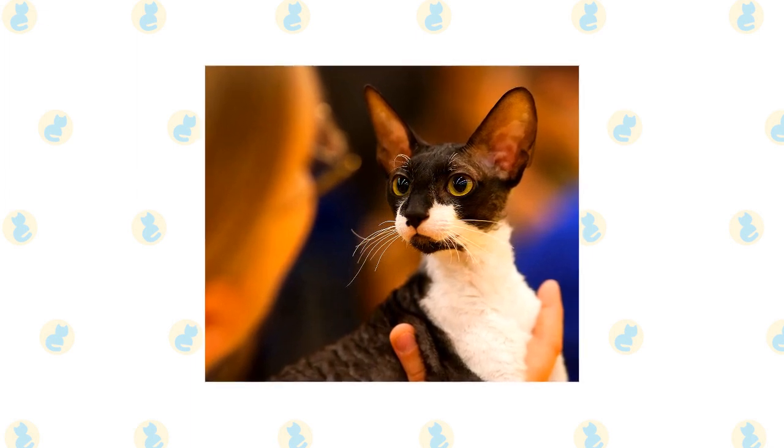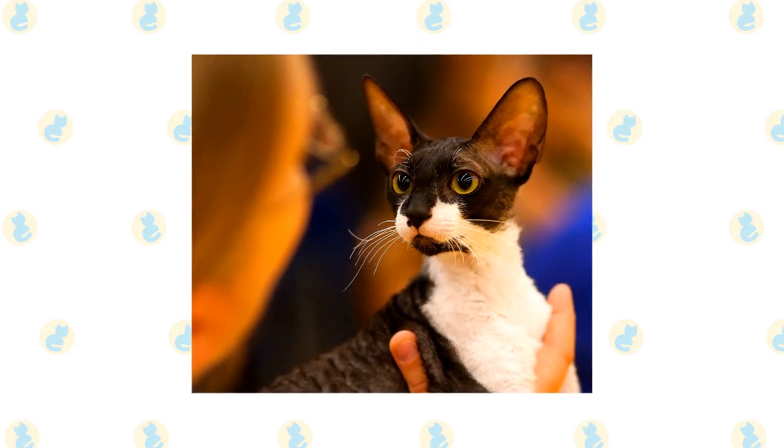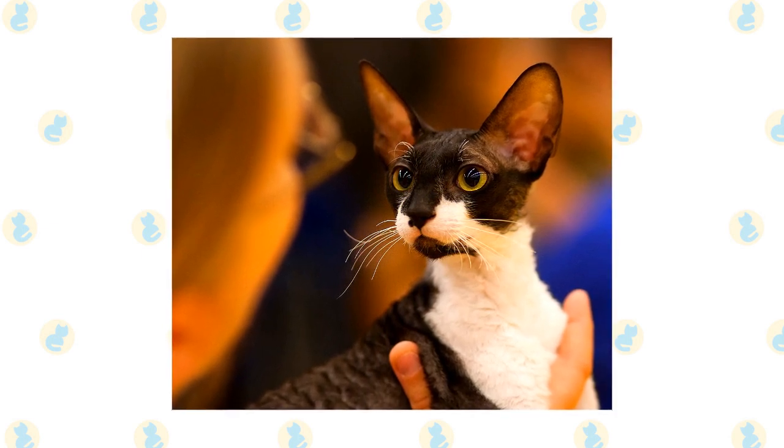While they are physically low-maintenance, the Cornish Rex is rather hyper. They need lots of exercise and activity and will enjoy engaging with you. If you lack time, plenty of toys and puzzles should be given to keep them stimulated.